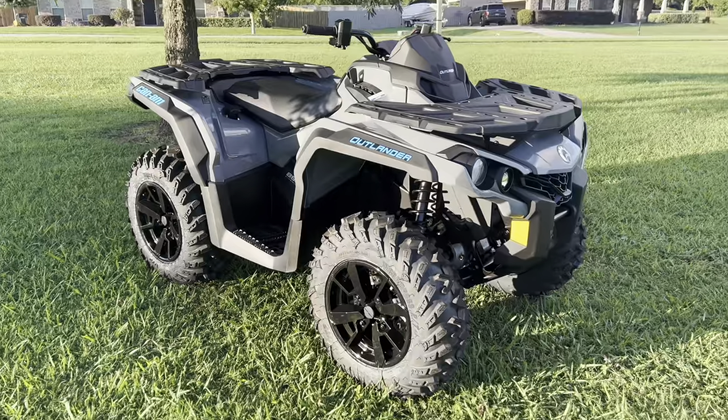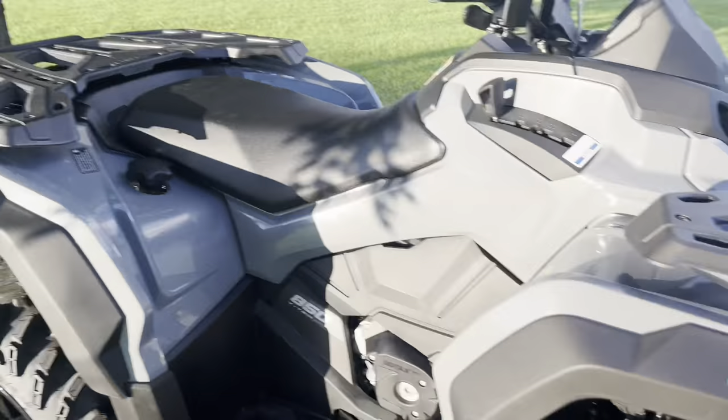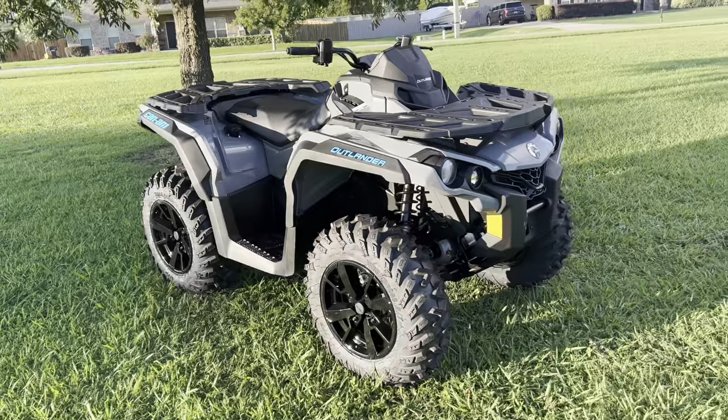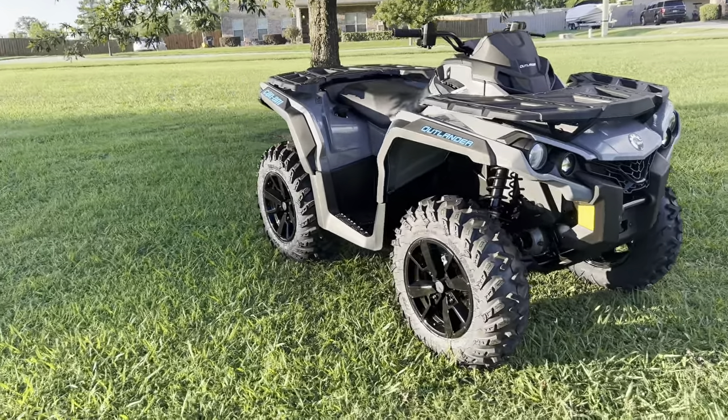It comes in this grayish color with blue accents, which is a good color for me. I like it with the blue, gray, and black. If you guys know, I'm doing mods to it — probably not right now, I'll get into that later on in the video.